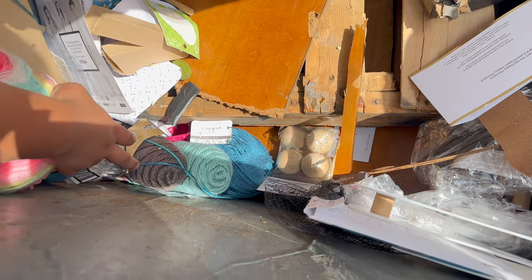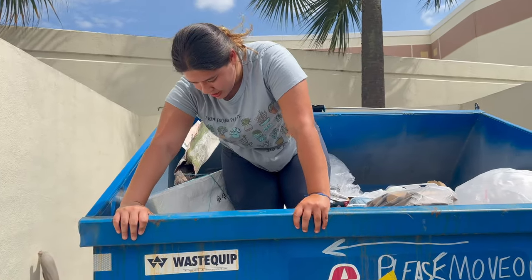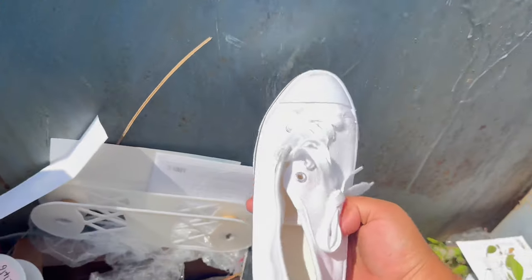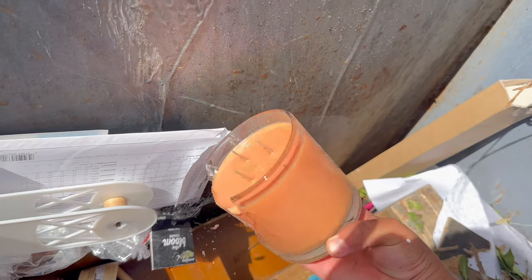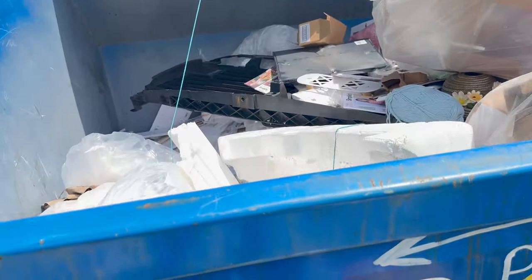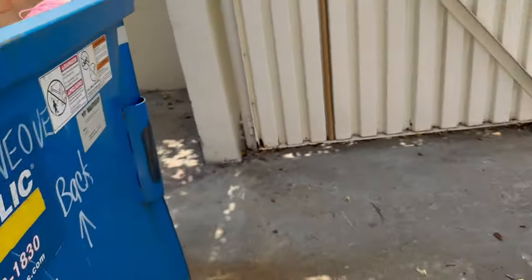Look at that, guys — look at all that, this is so much. I saw some shoes down there and I'm gonna get them. I just got the shoe — the other one is there, it's brand new. Got the other one. A broken candle. So that's all we found. I'm pretty sure there is more stuff under there but there are some wood tables that are broken and I won't be able to go down there.